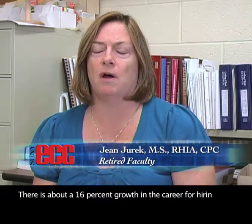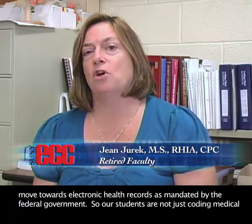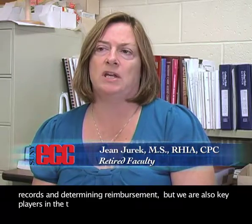There's about a 16% growth in the career for hiring in the next 5 to 10 years. It is growing quickly because of the move towards electronic health records as mandated by the federal government. So our students are not just coding medical records and determining reimbursement, but we're also key players in the transition to an electronic health record.